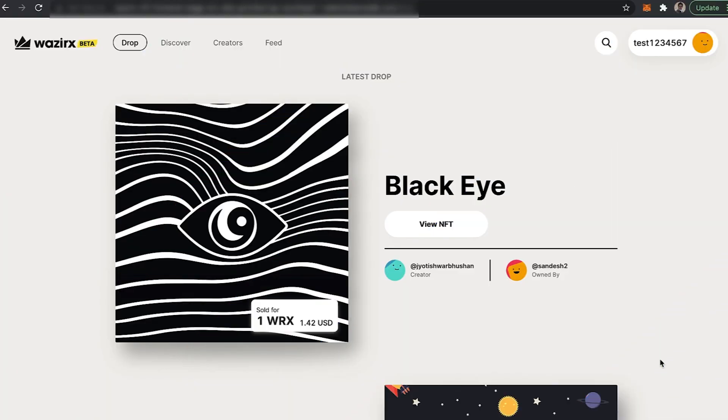Hi there, so in this particular video we are going to learn how to buy an NFT on VazirX NFT marketplace.